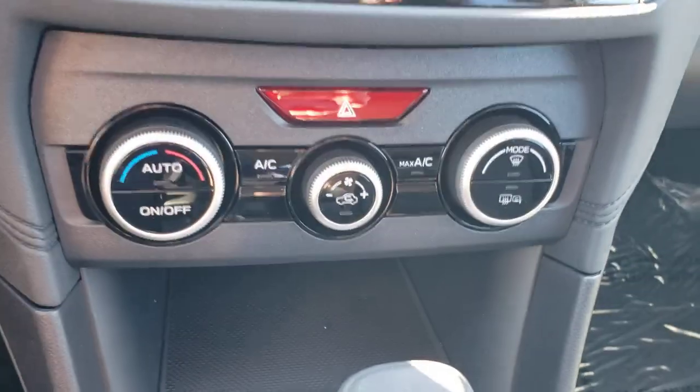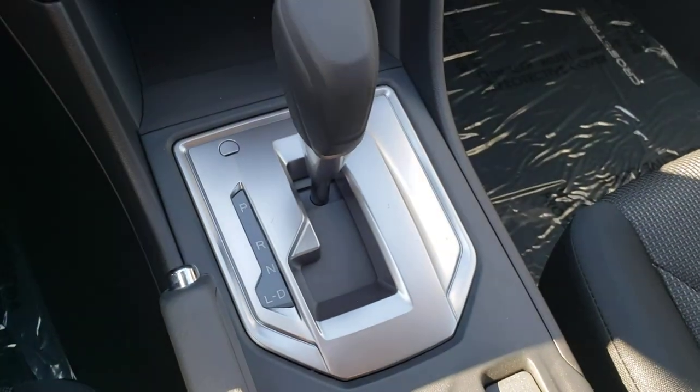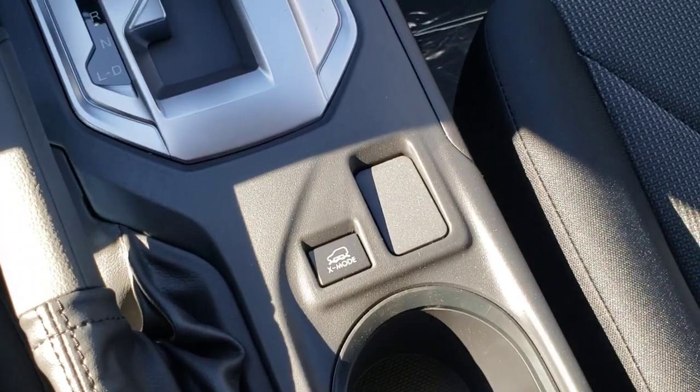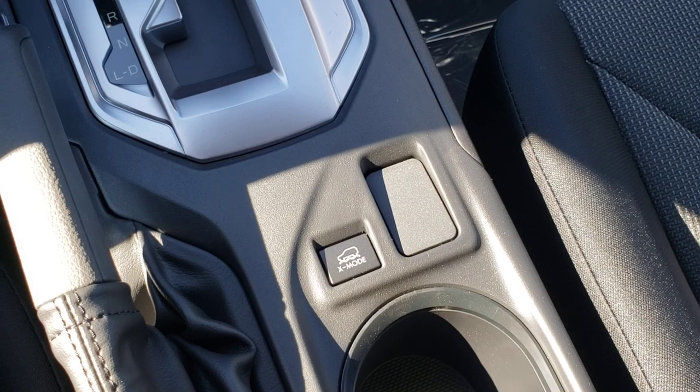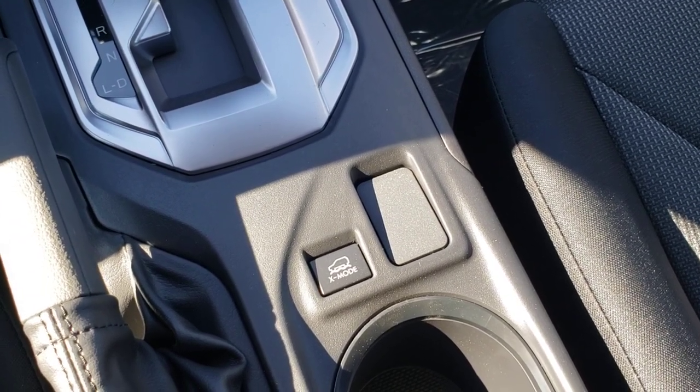You've got all your settings, and climate controls are adjusted from here as well. It's an automatic transmission, and we have X-mode, which is kind of like Subaru's equivalent to 4x4 low that you'd find in a pickup — for really rough stuff under 40 kilometers an hour. That's a brief overview of the 2021 Subaru Crosstrek Convenience. I'm Tyson, the Subaru Specialist. Talk to you soon.